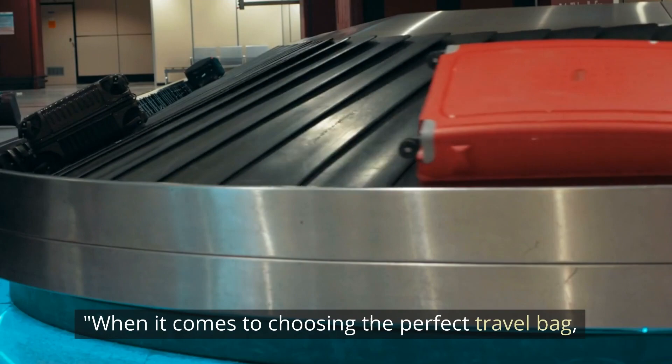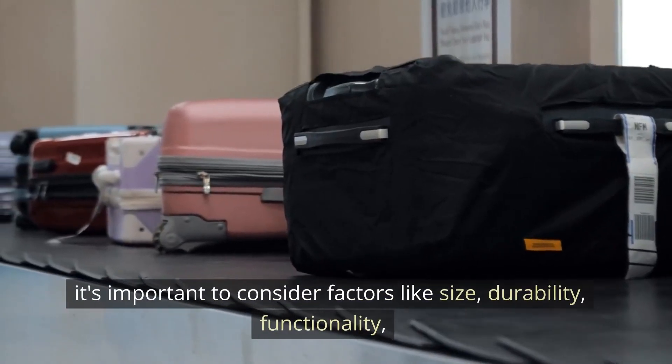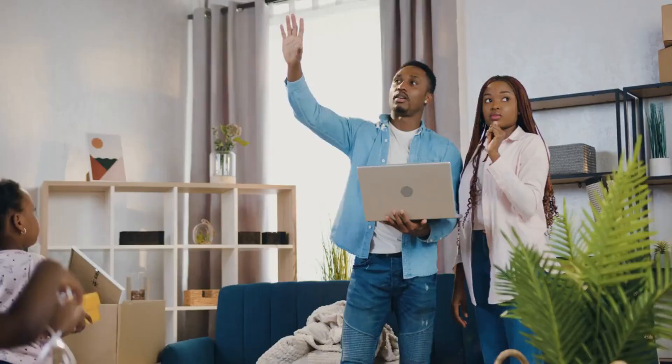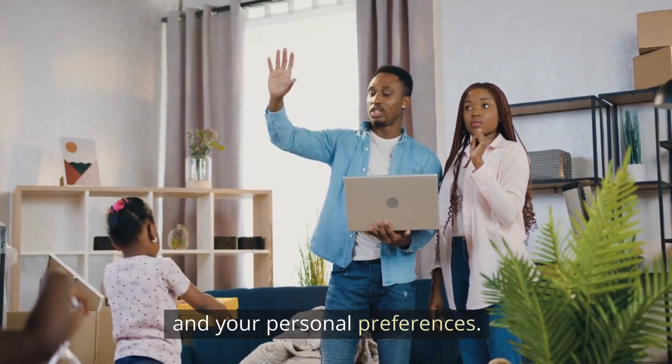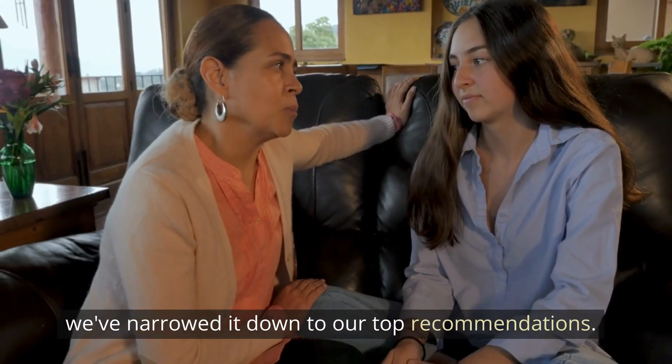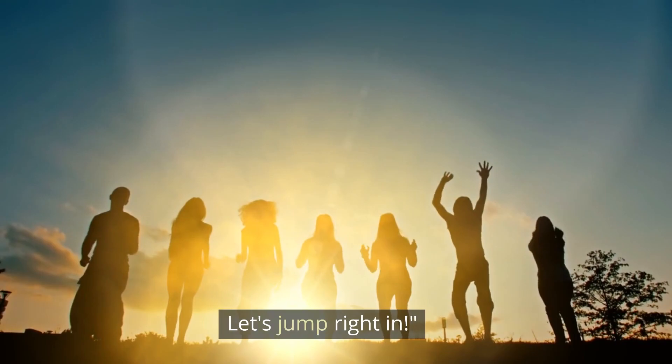When it comes to choosing the perfect travel bag, it's important to consider factors like size, durability, functionality, and your personal preferences. After extensive research and testing, we've narrowed it down to our top recommendations. Let's jump right in.